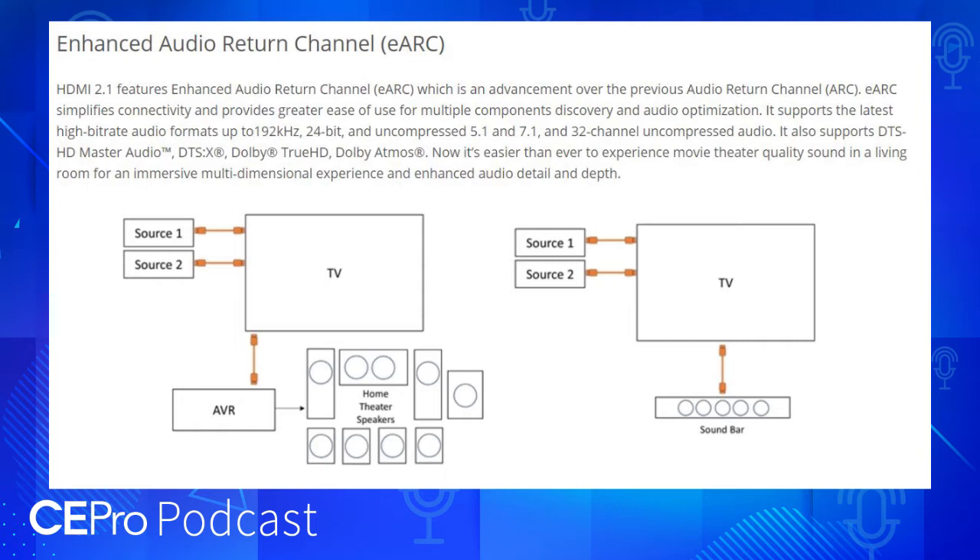And then there's eARC, which is the enhanced audio return channel. We had ARC in the past. eARC really brings that up to a much higher level with high quality audio — DTS, True HD, Master Audio, those kinds of things.